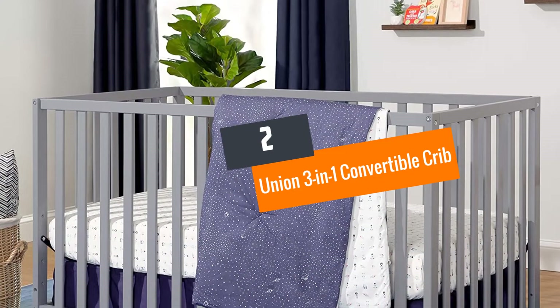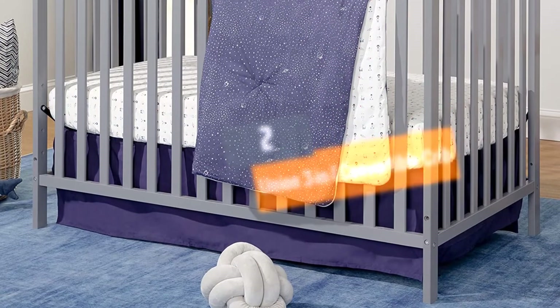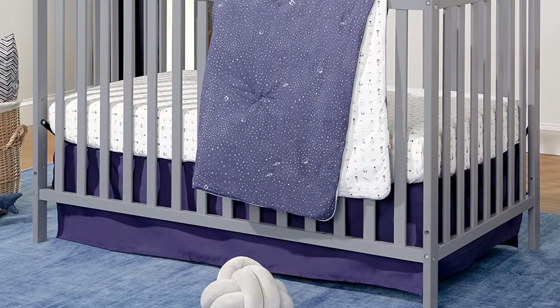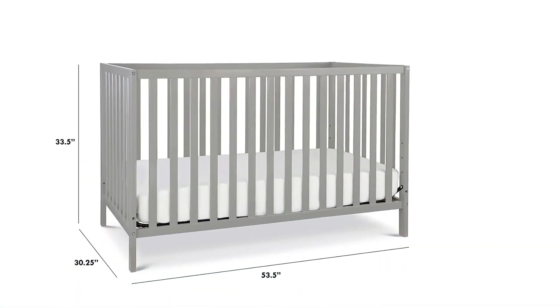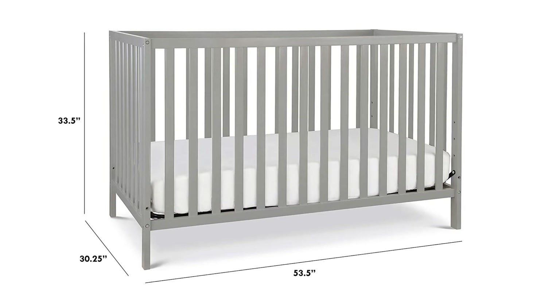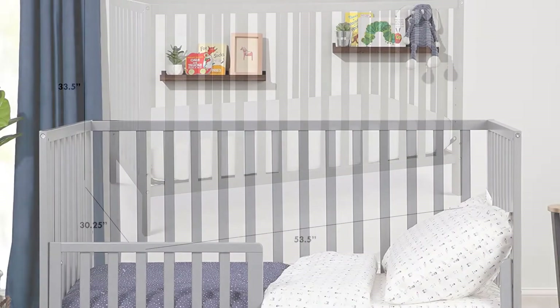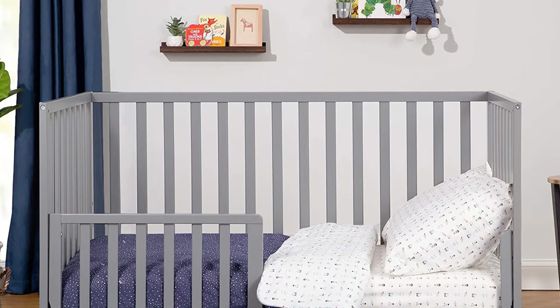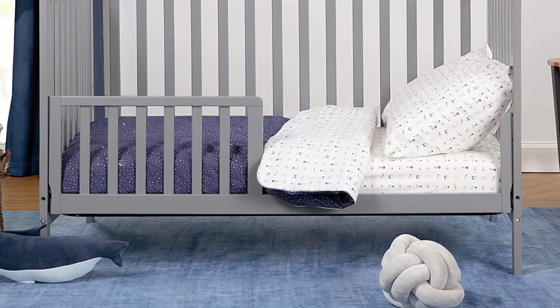Number 2: Union 3-in-1 Convertible Crib, Gray. This crib is made from pine and is very durable. It converts to a daybed and a toddler bed with the help of conversion kits, which are sold separately. It has 4 adjustable mattress levels which allow you to adjust as your child grows. It accommodates a standard-fit crib mattress, sold separately. It is very safe and non-toxic.